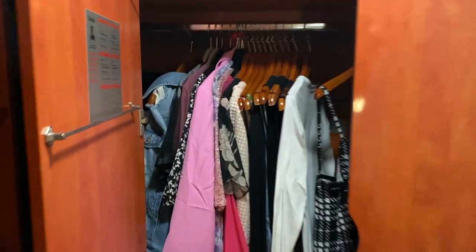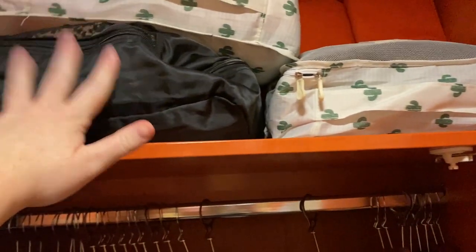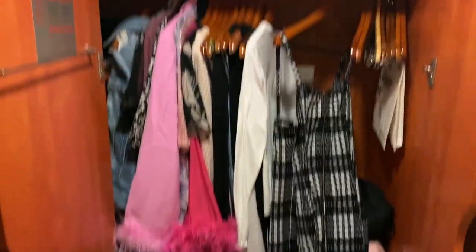I did something I never do on vacation — I fully unpacked because my suitcase is just too big to open up anywhere. So I took everything out and hung it up. I have all my packing cubes: workout clothes, swimsuits, pants, bras, a little thing of socks. Everything is categorized. Will it stay like this? Absolutely not. But everything's out of their bags.